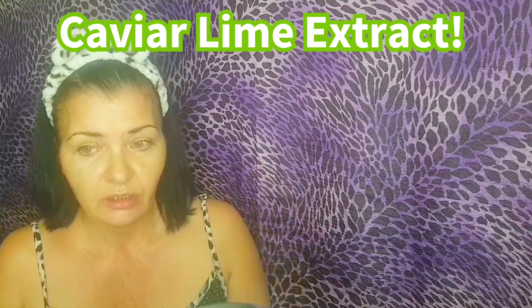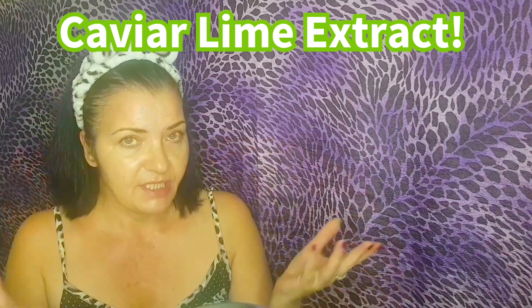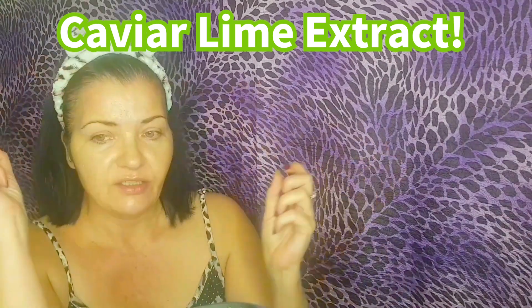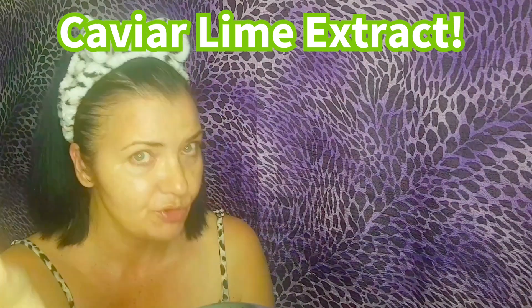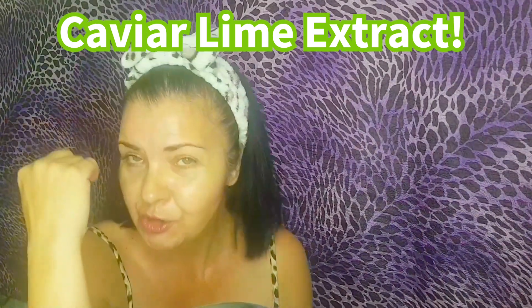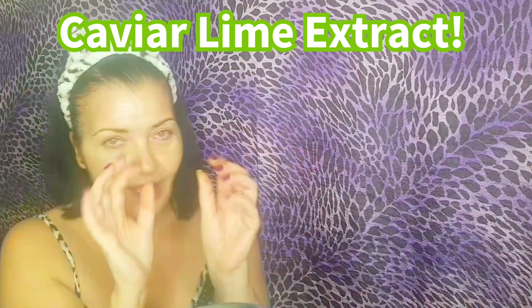It improves the tone and elasticity, it reduces hyperpigmentation, it reduces the appearance of dull and uneven skin, and it's got vitamin C, vitamin E, amino acids, and powerful antioxidants. It's also anti-inflammatory and boosts collagen. As you'll see from the thumbnail, that's the beautiful fruit that looks like caviar inside.